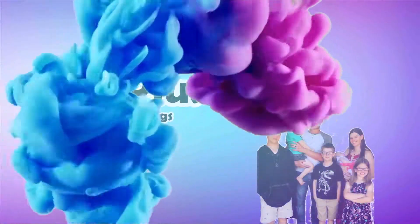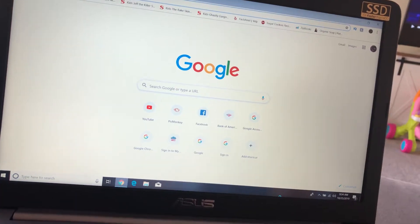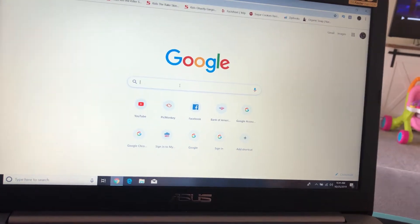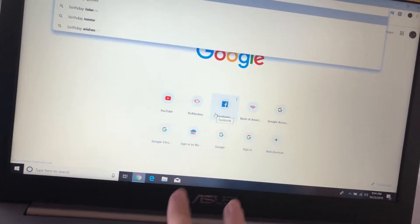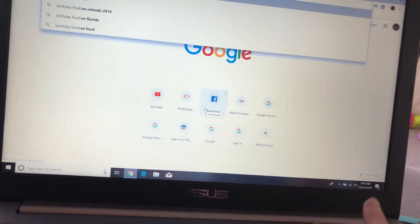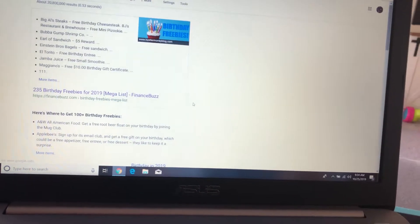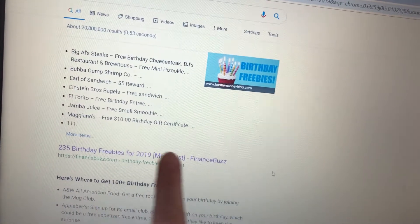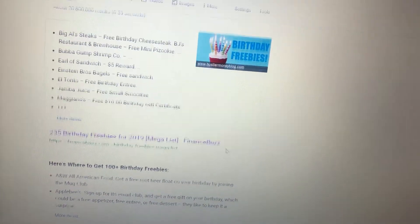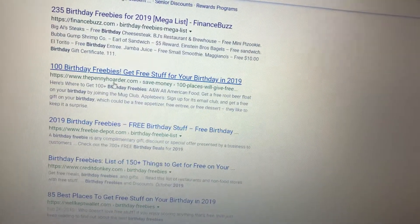The first thing you're going to want to do is go online and try to find the ones in your area. For me, I search 'birthday freebies' and I can type today's date, then look up 2019. But you can be more specific and look up Florida, or wherever you are, and you'll get a smaller list. There are tons of websites that will help you out.